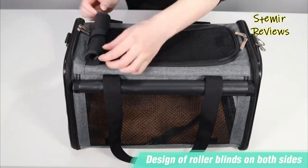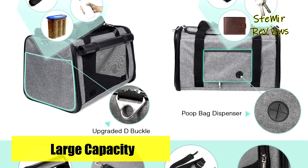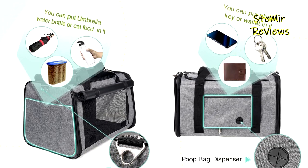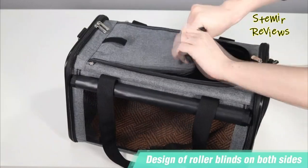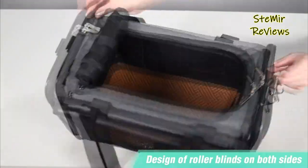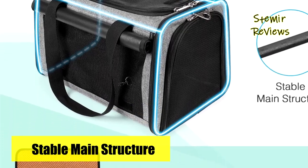This carrier features an airline-approved design, allowing you to conveniently travel with your pet anywhere. It offers two connecting loop handles for balanced carrying, which can also function as a dual seat belt or luggage strap for secure transport. The three-sided ventilation design ensures optimal breathability, and the reflective strips provide added safety during nighttime travels.